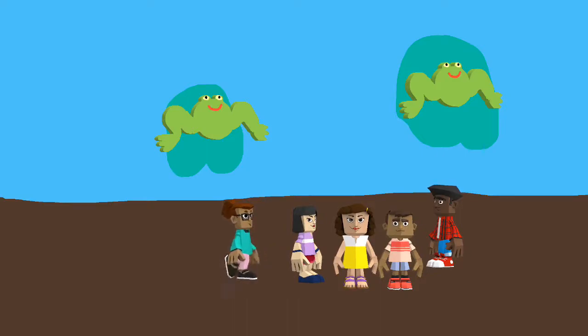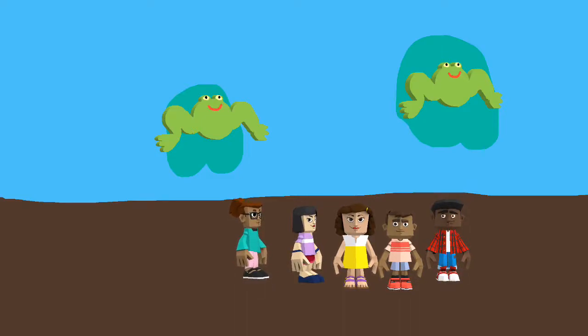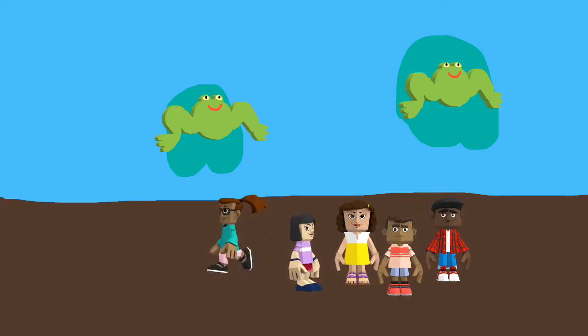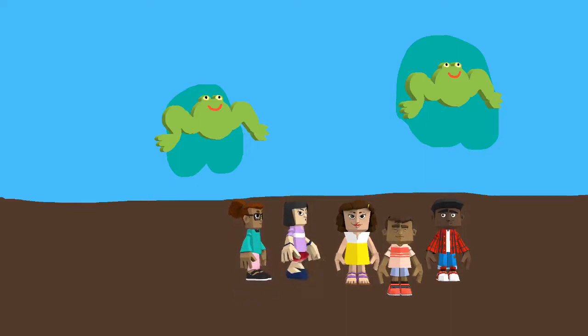Class, we're here at the front pond. I'm just going to do the roll. Neil — here. Josh — here. Zags — here. And Estelle — here. Okay class, look at these frogs. What do we know about these frogs?